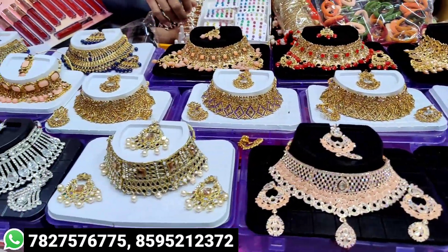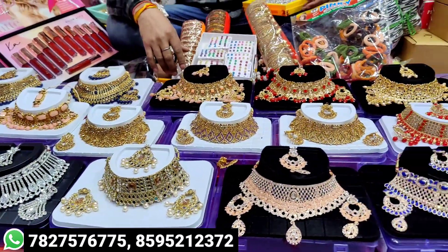Guys, today I am going to show you the cosmetic jewelry — cosmetic, artificial jewelry, and undergarments.